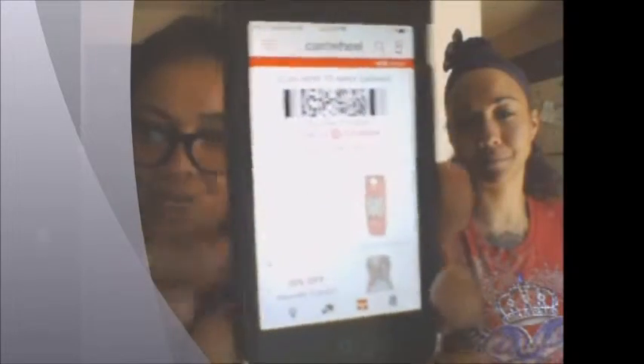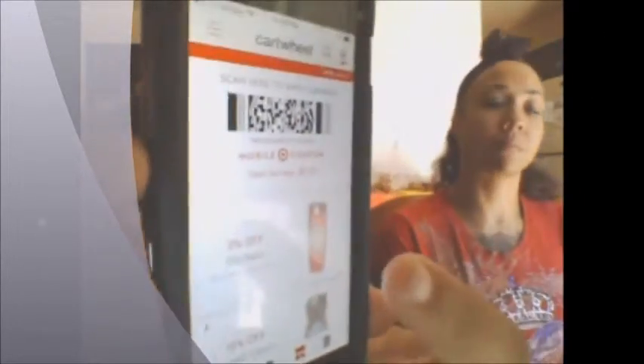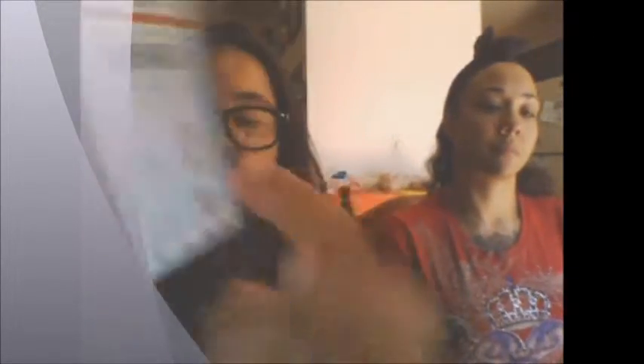Let's go over the app. You have your personal barcode — that's what you will actually use at the register. Let me close this and we'll start from the beginning.